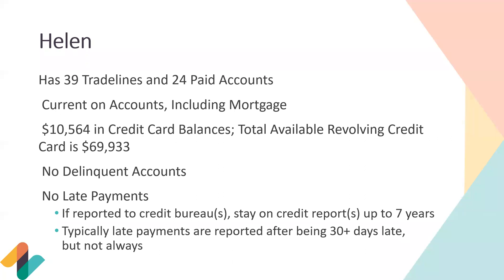For example, I missed a student loan payment because my auto pay stopped working that month. I was about 15 days late, I did incur a late fee, but it was not reported to the credit bureaus as a late payment. It kind of depends on the company or lender, but we generally go by the 30-day rule before it's reported.